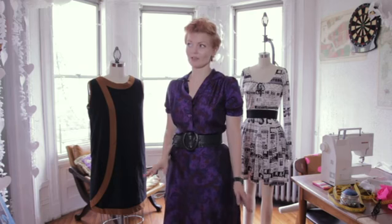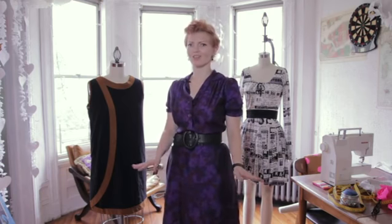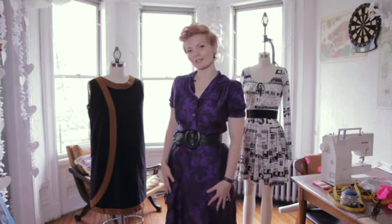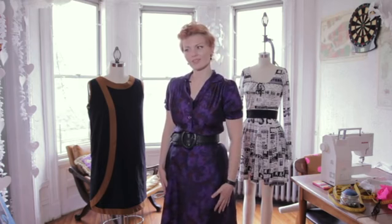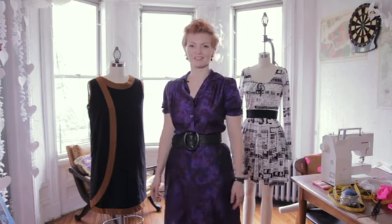Mini skirts also look really great with tights, but you have to be a little more choosy on what kind of tights you pick because there's so much leg showing — you want to make sure the look works. Bias cut dresses in general don't work great with tights because the fabric clings, the dress will shimmy up, and I just haven't seen it work really well.